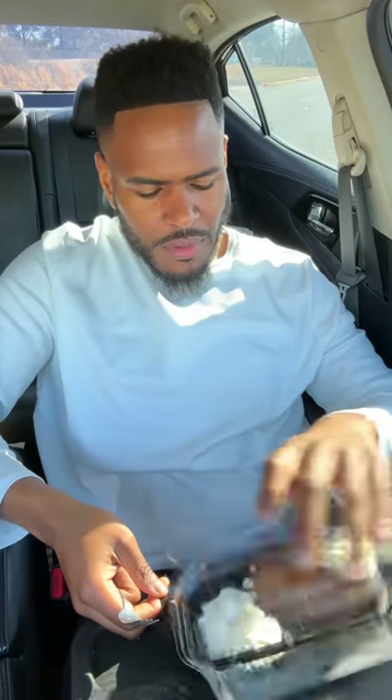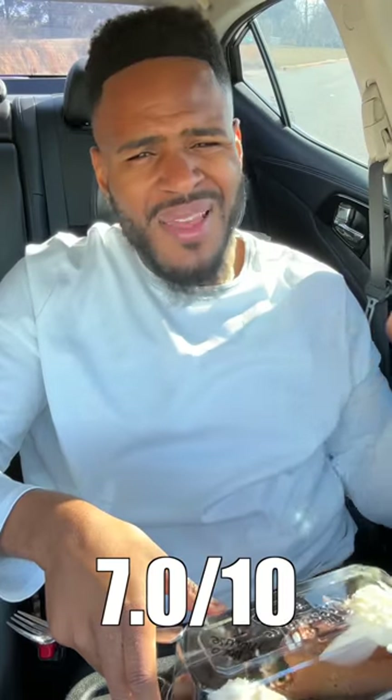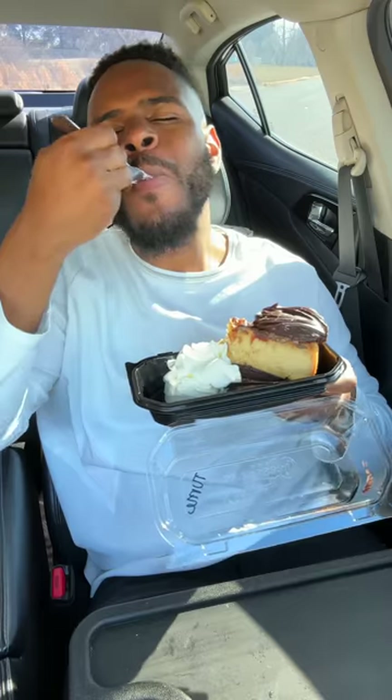This is the chocolate mousse. Y'all love some mousse, don't you, Cheesecake Factory? The filling is a little sweet but not too rich. The top has chocolate mousse and cream. It's not that bad, but I've had so much chocolate mousse it's starting to wear on me. Tiramisu cheesecake — this tastes like coffee in cheesecake form.